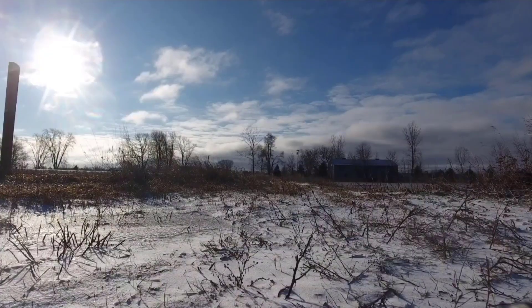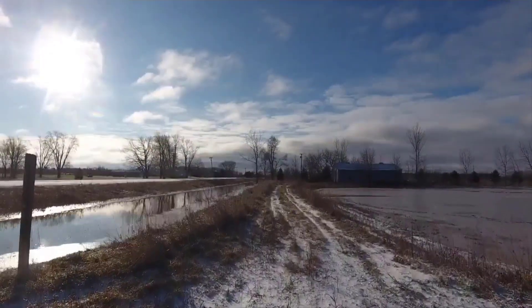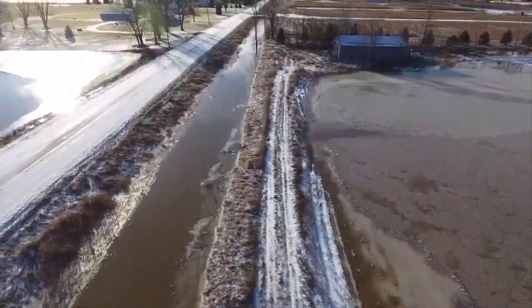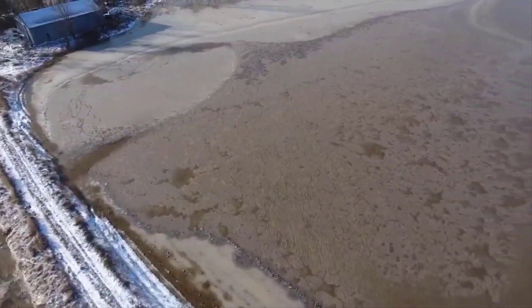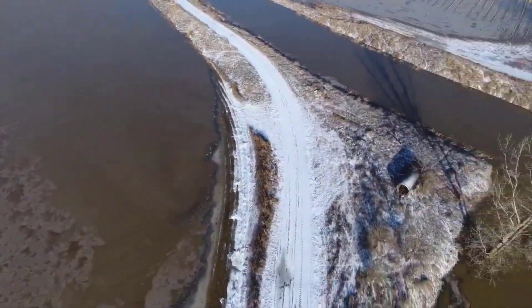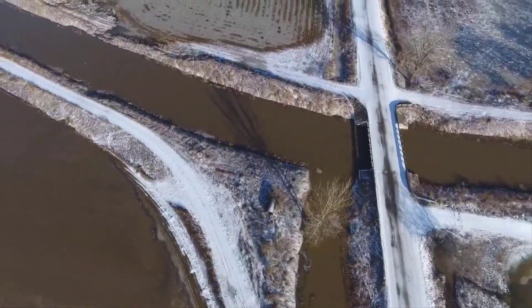I put the drone up so I could show you what this river does when it swells up. The river has swelled to the point where the ditches cannot deposit water into the river anymore — everything just stops. The water stops moving.